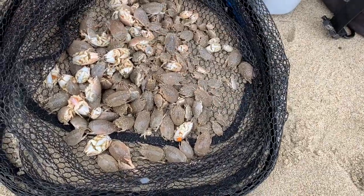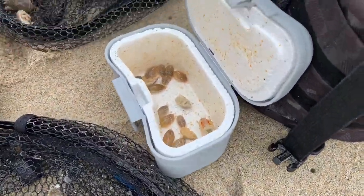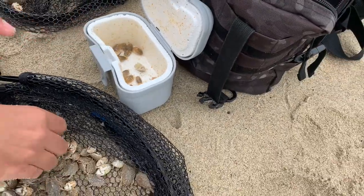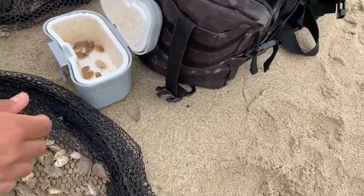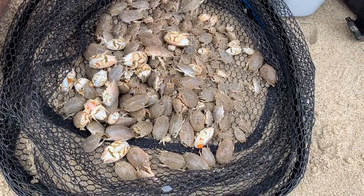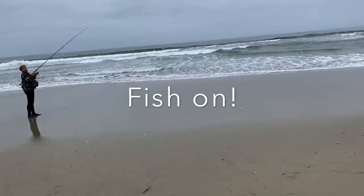Right now we are determining which sand crabs are the best for bait — natural selection. The soft ones are going to die; they're the best for bait. If we don't use them by the end of the day we'll let them go, but all the ones we don't keep we'll just toss back in the water.